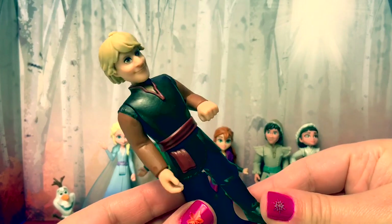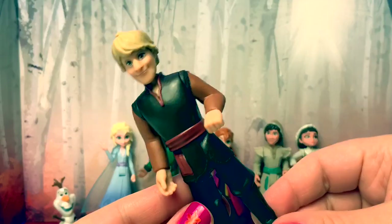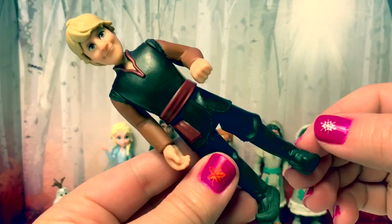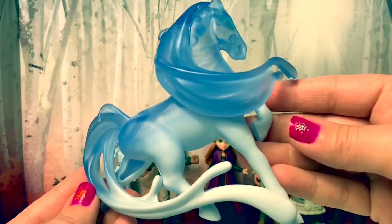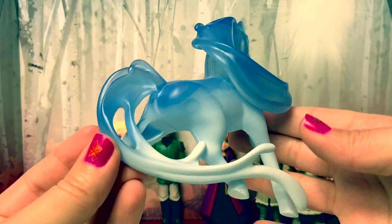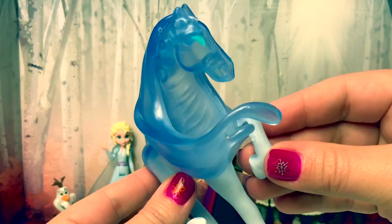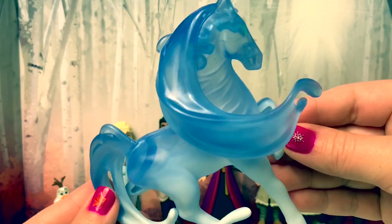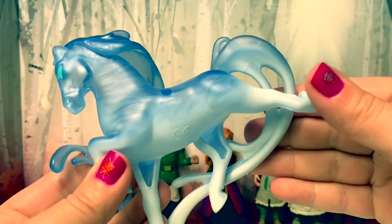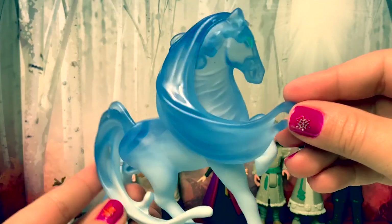Here is Kristoff in his classic outfit — a light and dark brown with his classic black boots. Here is the new spirit horse called the Nook. It's magic — this is so beautiful! It's light and dark blue. Elsa finds this horse in the ocean. I am really excited to see this particular character in the new movie. This is a beautiful figure.